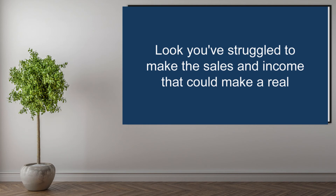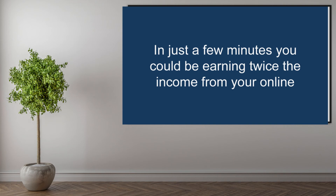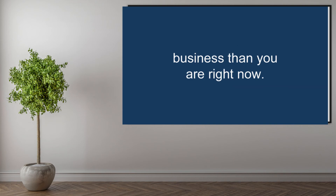Look, you've struggled to make sales and income that can make a real difference in your life for long enough. In just a few minutes, you could be earning twice the income from your online business than you are right now.